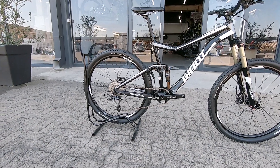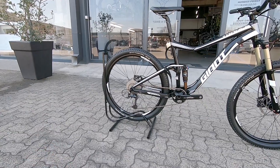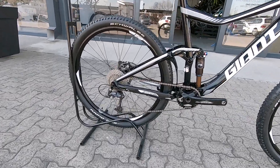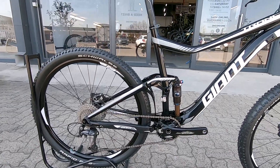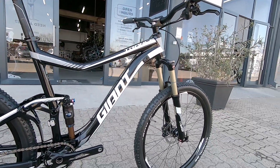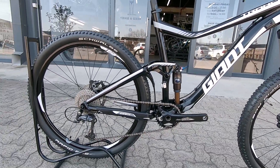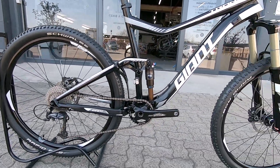Nice and simple, solid, reliable, crispy shifting can be expected from Deore, and nice and easy to maintain as well. So if you're a weekend warrior heading up to your local bike parks or just shredding your local trails, this is a perfect option — coming from a 26er hardtail, a beautiful little upgrade as well.